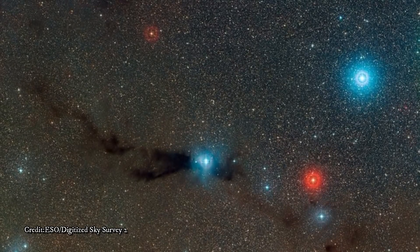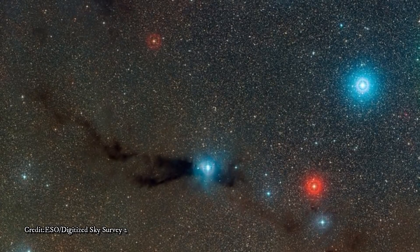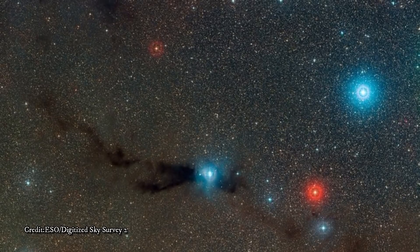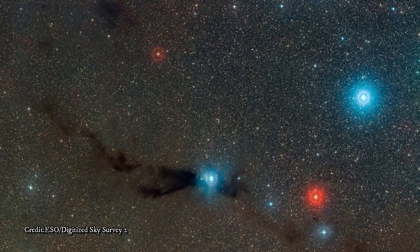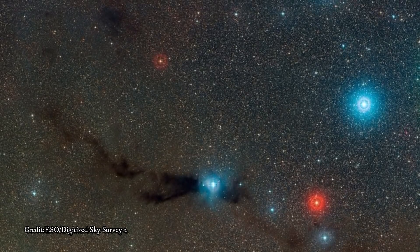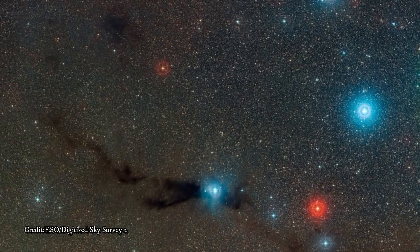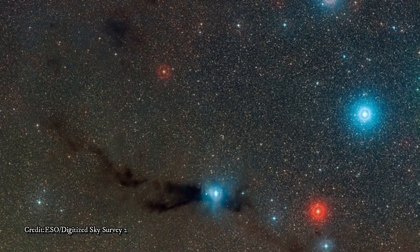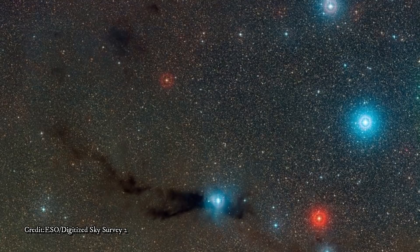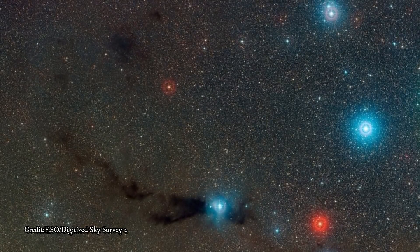Nearby disturbances can cause denser clumps of the nebula to contract under gravity, becoming hot and pressurized in the process. Eventually, a protostar is born out of the extreme conditions in the core of this collapsing cloud. The two brilliant stars in the center of this image underwent this very process. Early in their lives, the radiation they emitted was largely blocked by the thick veil of their host nebula, visible only to telescopes at infrared and radio wavelengths.